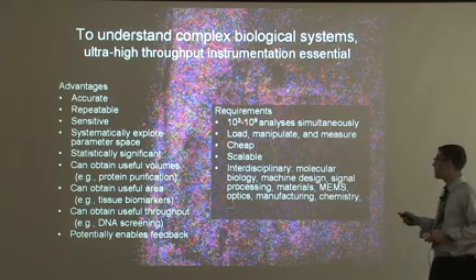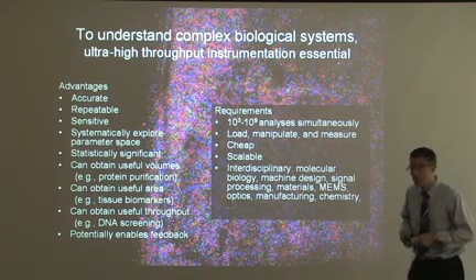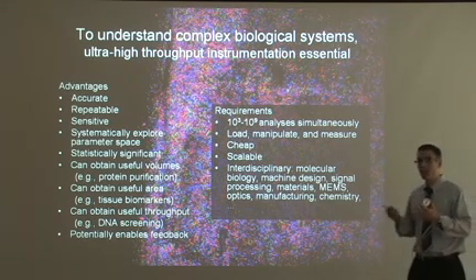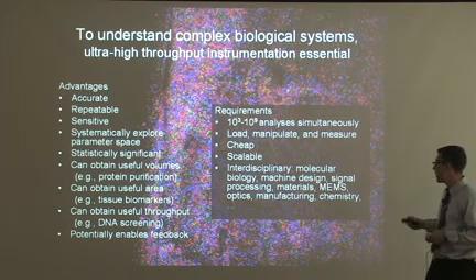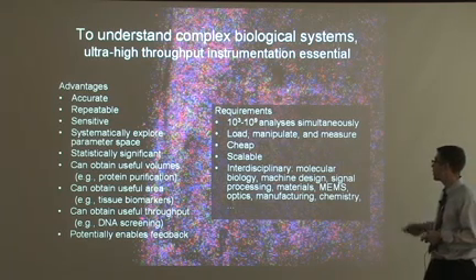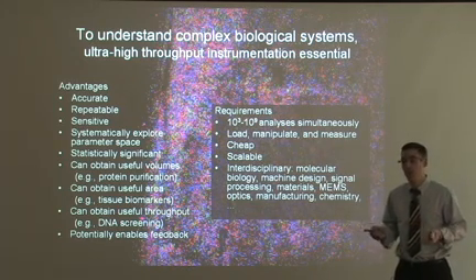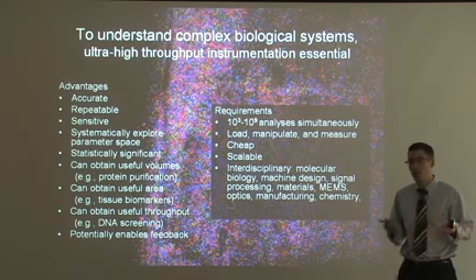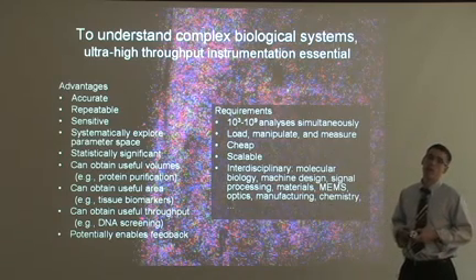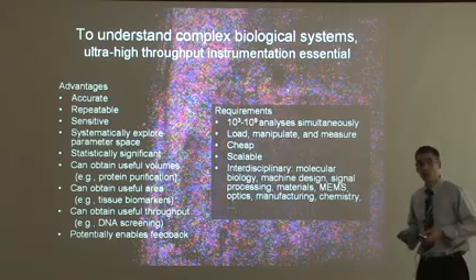The instruments that our lab works on are capable of making thousands to billions of measurements simultaneously. We load, manipulate, and measure the samples in a single integrated instrument. These measurements are cheap and scalable — that's what allows us to do so many of them simultaneously. Interdisciplinary study is essential, so the students in our lab come from backgrounds in mechanical engineering, electrical engineering, biomedical and bioengineering. We bring graduate and undergraduate students together in this interdisciplinary environment to make this kind of instrumentation possible.